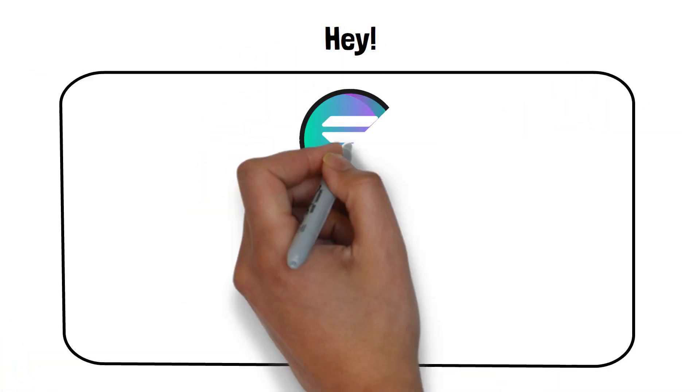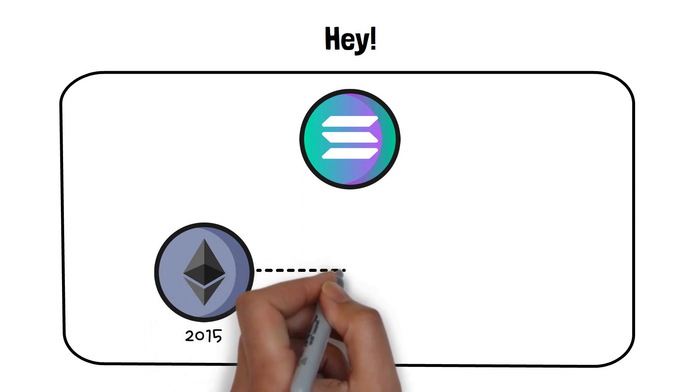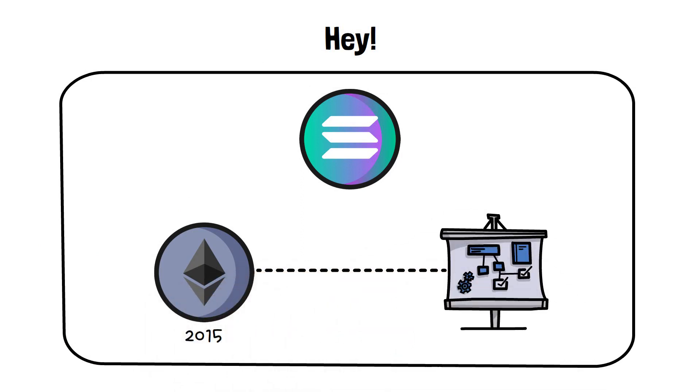Hey! In this video, I will tell you all about what is Solana. When Ethereum came around in 2015, it was a piece of revolutionary crypto technology.